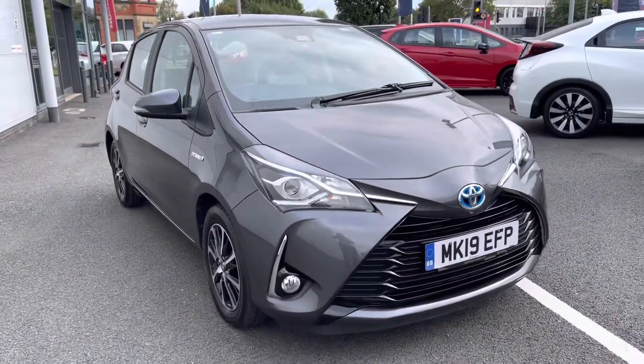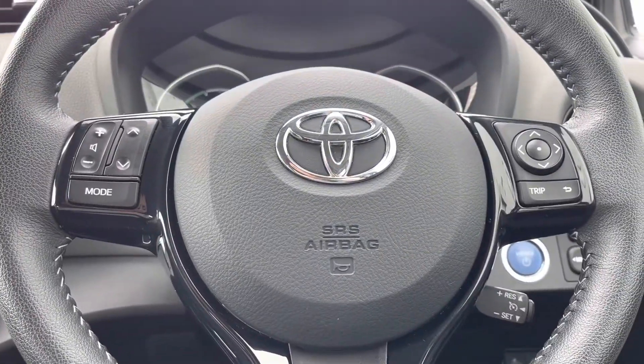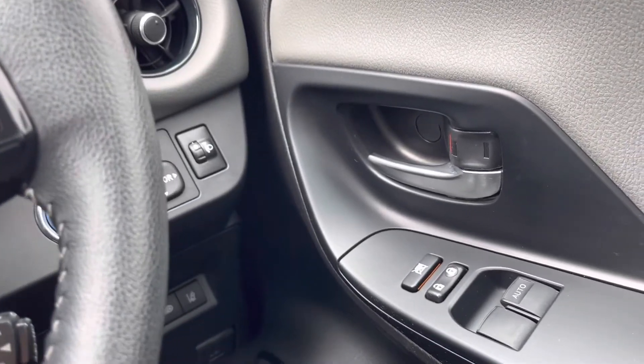That concludes our full 360 walk-around of this vehicle. Taking a seat in the front now, I will show you all the top key technology features, starting just on your driver's side first.